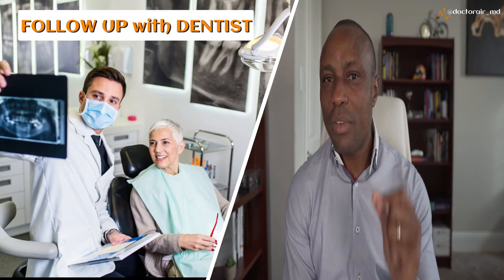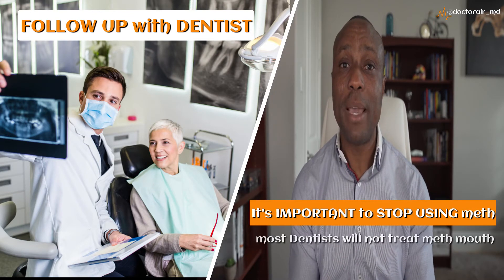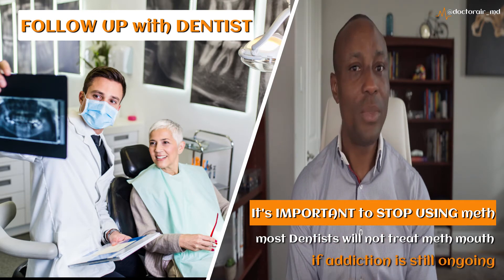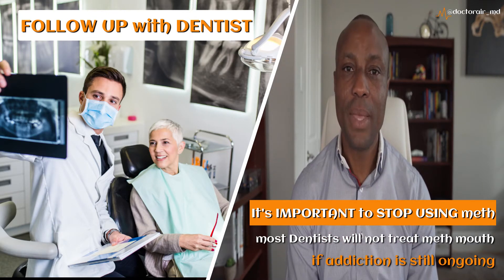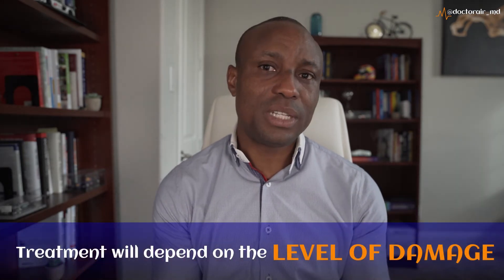After addressing your meth addiction, it's important to follow up with the dentist. It's very important to quit first because a lot of dentists will not treat your meth mouth if you're still actively using — the reason being that you're going to continue to create damage as you use meth. Unfortunately, the damage caused by meth is irreversible to the teeth and gums, so the treatment will depend on the level of damage.